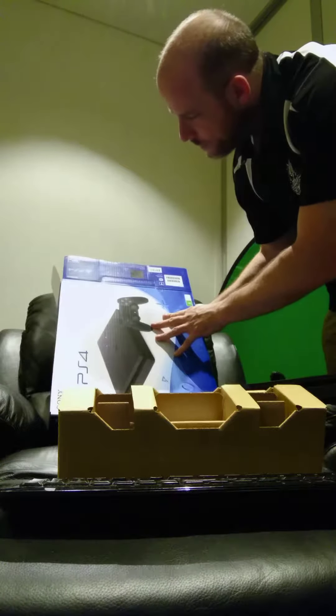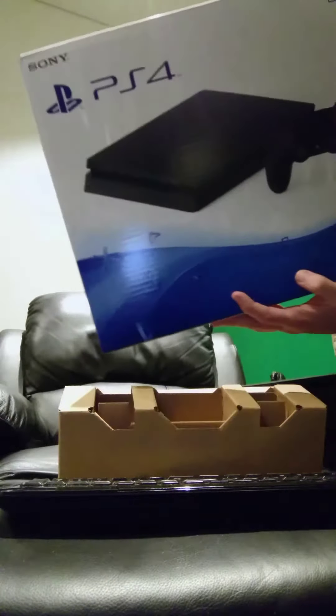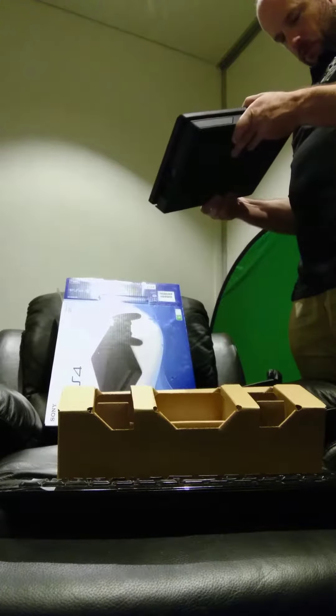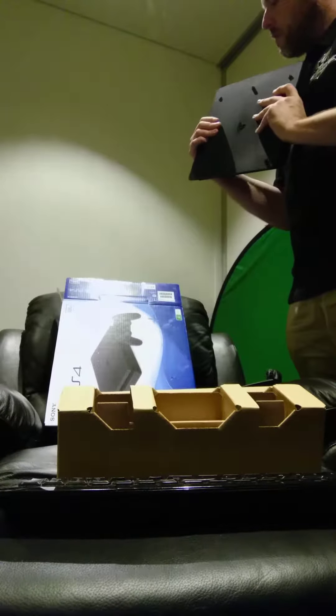Jet black, 500 gigs — that's what we got. So there's a deal with the Sony Xperia phone where you sign up to a contract and they give you a PlayStation. That's a nice deal, yeah.